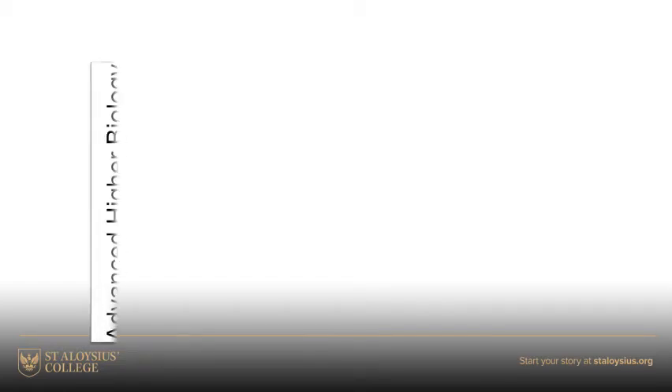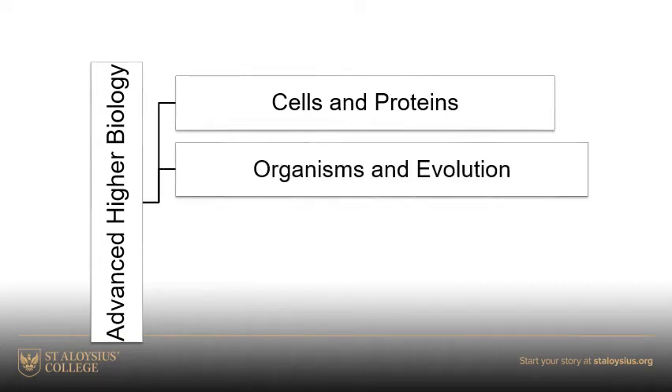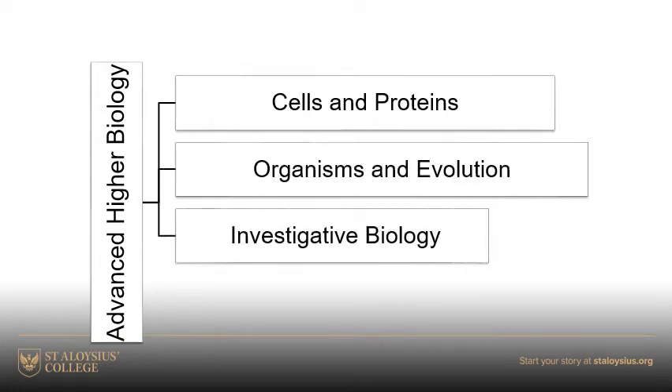Just to give you a little bit of information about the actual course itself. There are three units in advanced higher biology: cells and proteins, organisms and evolution, and investigative biology.